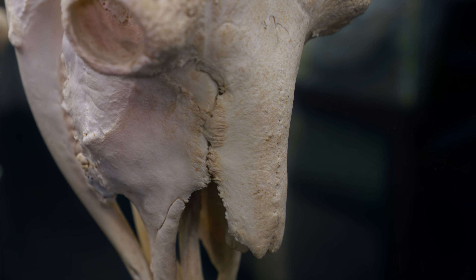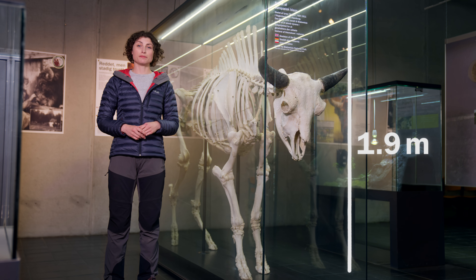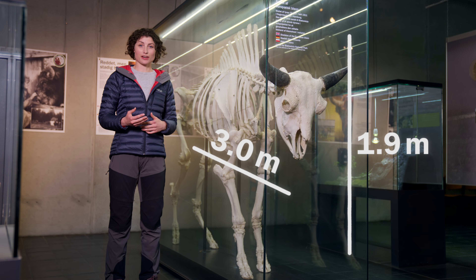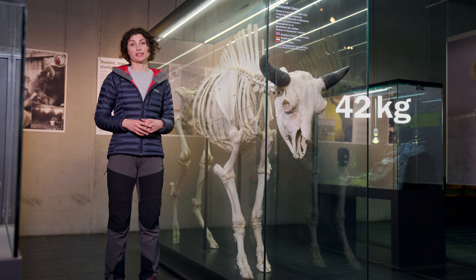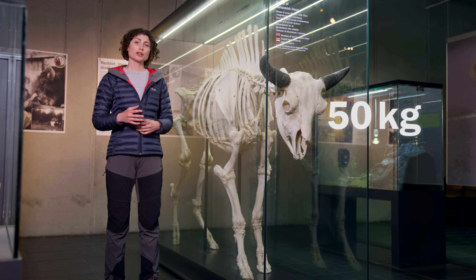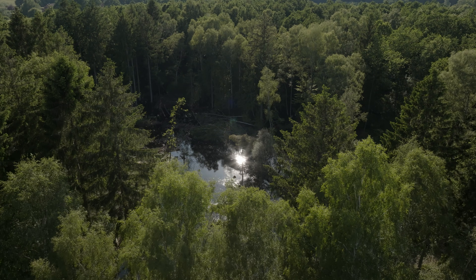These animals are just huge. A fully grown bison this size can measure up to 1.9 meters in height and 3 meters long. To sustain its size, this bison would have to eat up to 50 kilos of food every single day. So you can imagine how even a small herd would impact its environment as it breaks down trees moving through the forest.